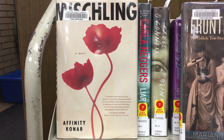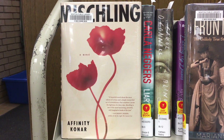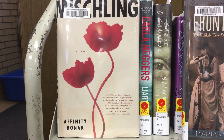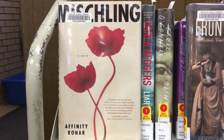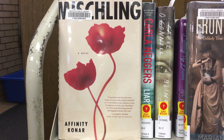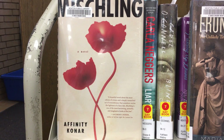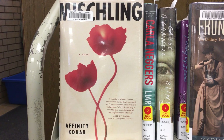It's the color of blood, and if you look, the stems are also red and evoke a little bit the look of a vein. The story is based in 1944, and 12-year-old identical twins Pearl and Stascha Zamorski are sent to Auschwitz. They catch the eye of Mengele, the infamous Angel of Death, and become part of an experimental population of twins known as Mengele's Zoo.